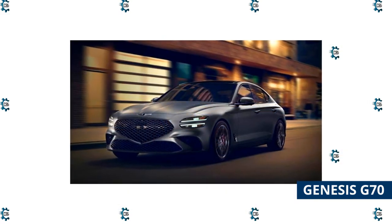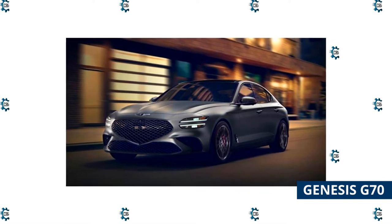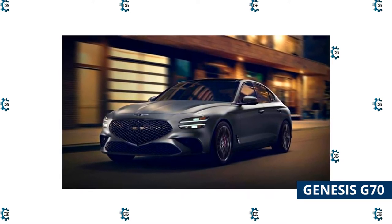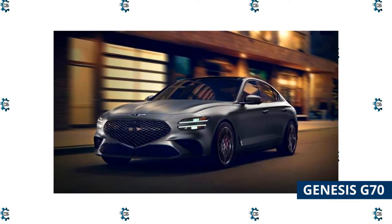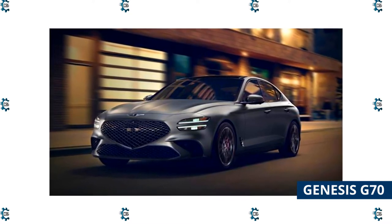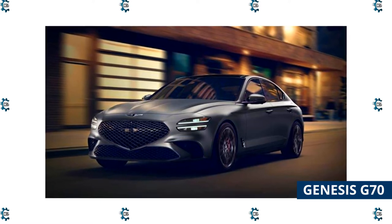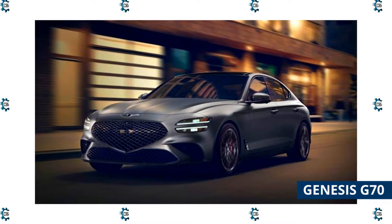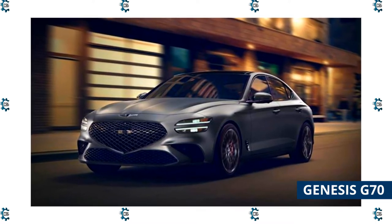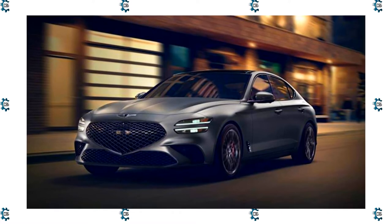It has a 10.25-inch touchscreen with smartphone integration and two USB ports. The interior is swathed in leather, and the front seats are particularly comfortable. The rear seats are a tight fit for adults, especially if the front seats are moved back. Many driver assistance features are standard, including adaptive cruise control, pedestrian detection, and intersection assist to help prevent accidents where two roads meet.